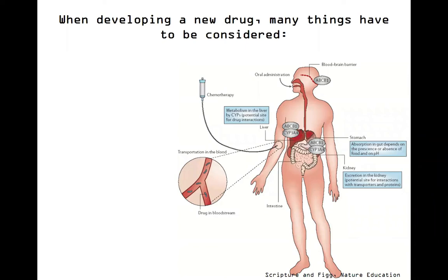Hey guys, today we're going to be talking about drug delivery. When people are designing new drugs for the first time, they have a lot of things that they need to consider. For example, how is it going to be absorbed into the body? Is it going to be an oral administration? Is it going to be like chemotherapy into the vein? Is it going to be able to be absorbed into the intestinal tract?